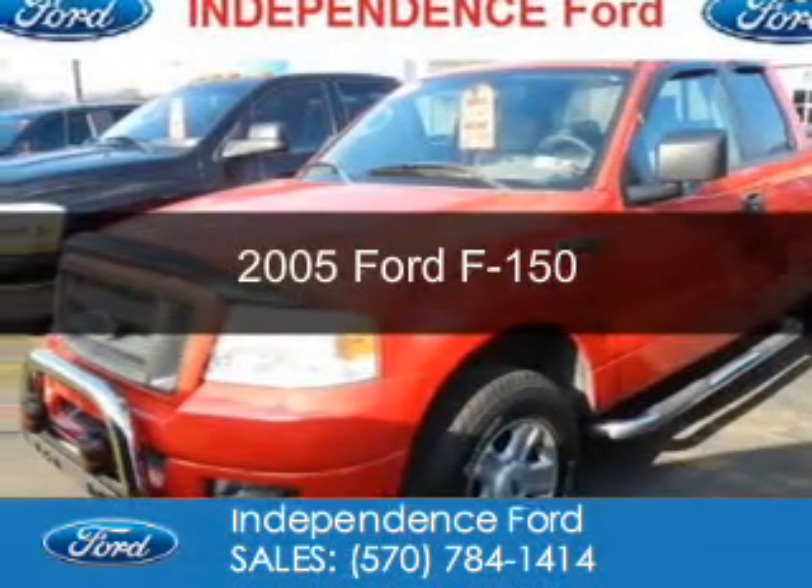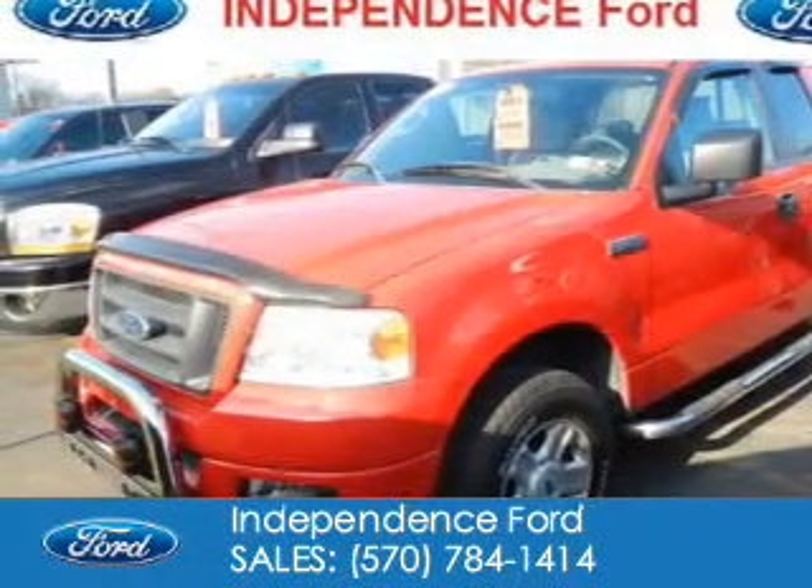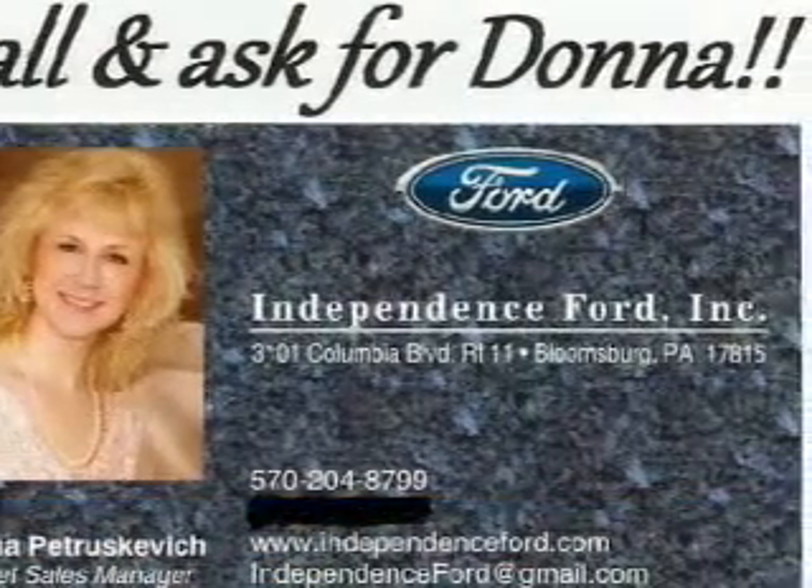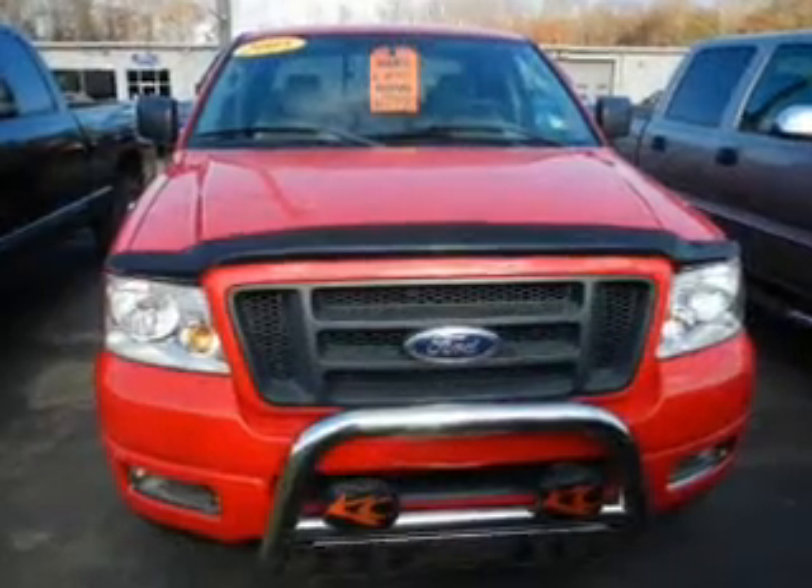This is a used 2005 Ford F-150. It's powered by four-wheel drive, a 4.6-liter, eight-cylinder engine, and a four-speed automatic transmission.